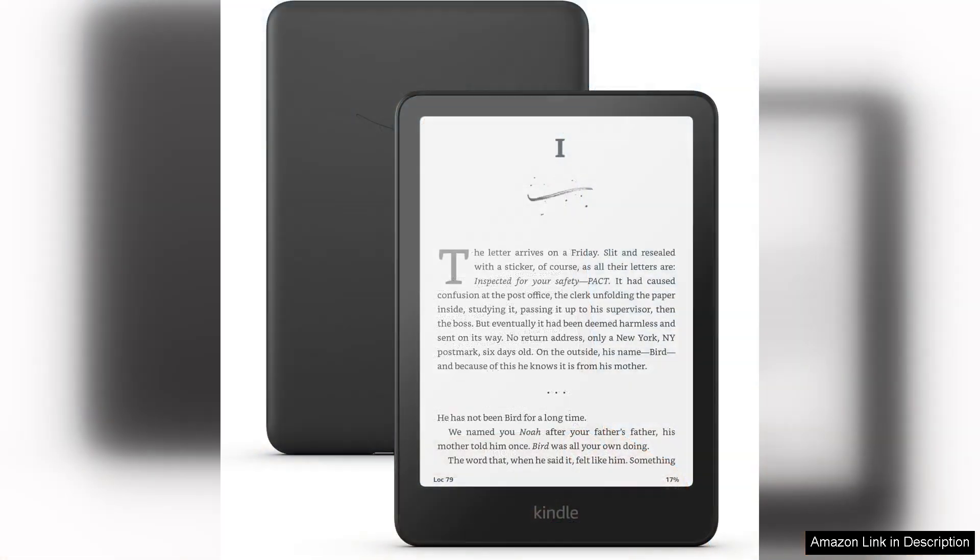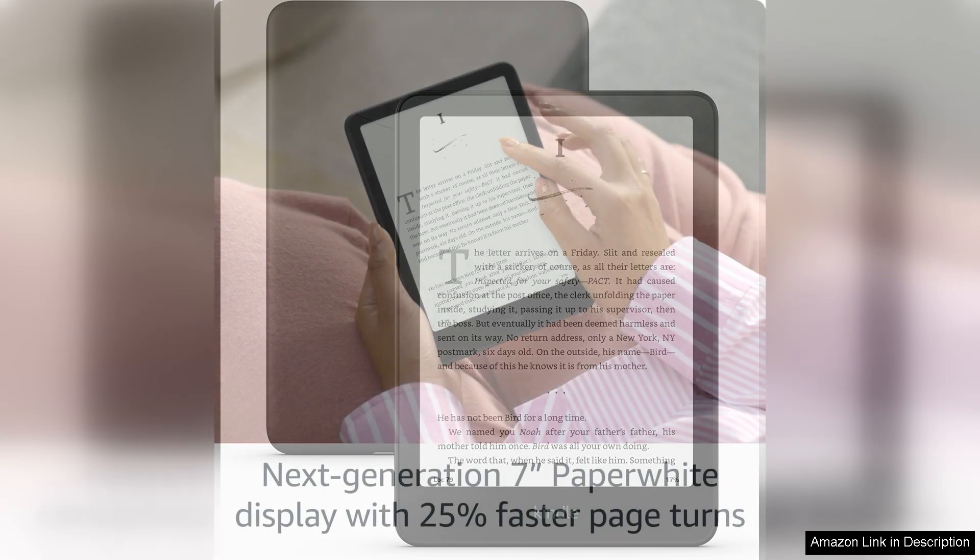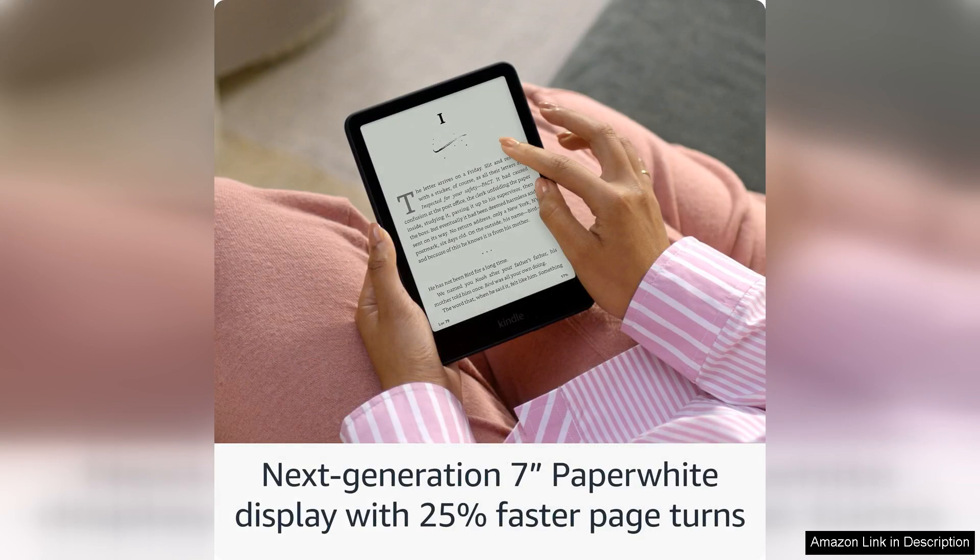One of the standout features of the Paperwhite is its crisp, high-resolution display. The 300 PPI screen ensures that text appears sharp and clear, making it feel as though you're reading from a printed page. The adjustable warm light is a game-changer, allowing users to customise their reading environment, whether it's under bright sunlight or in dimly lit rooms.